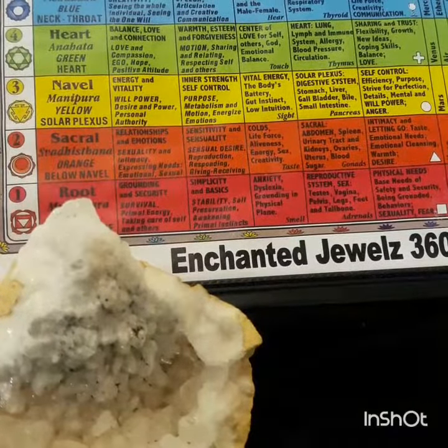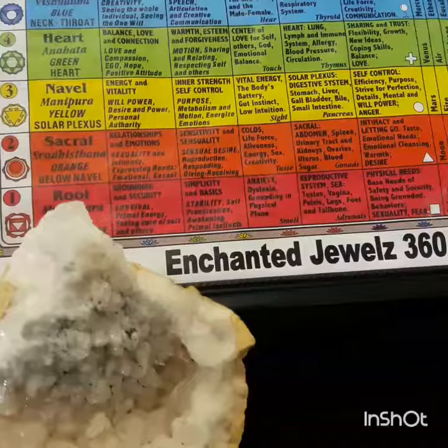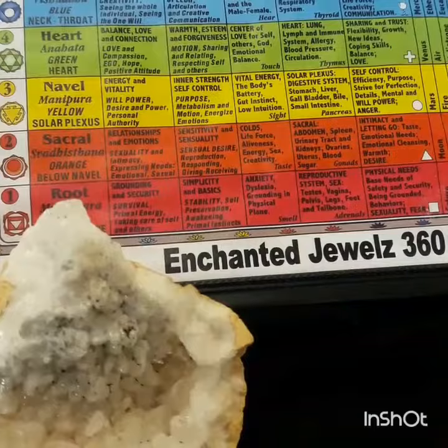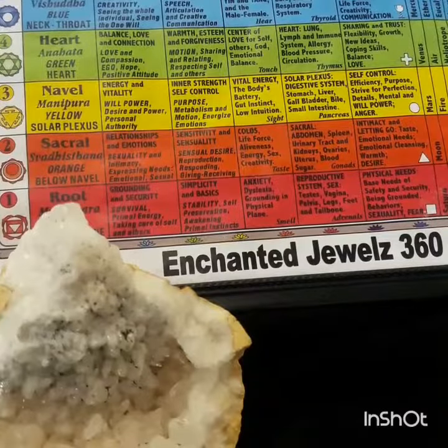It's a guide you can use to educate yourself a little bit more as regards to the different benefits of our natural gemstones and crystals. Don't forget to reach us on our website at www.ejbeads.com, where you can sign up for our newsletter to receive updates on our coupons, workshops, freebies, and more.